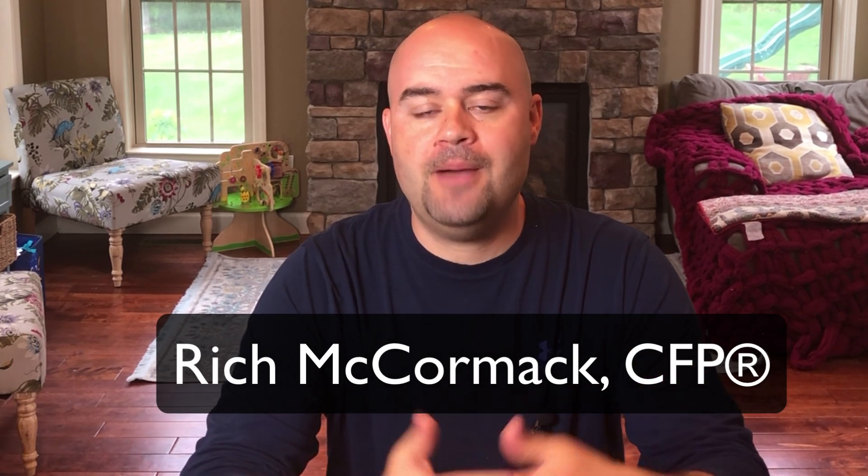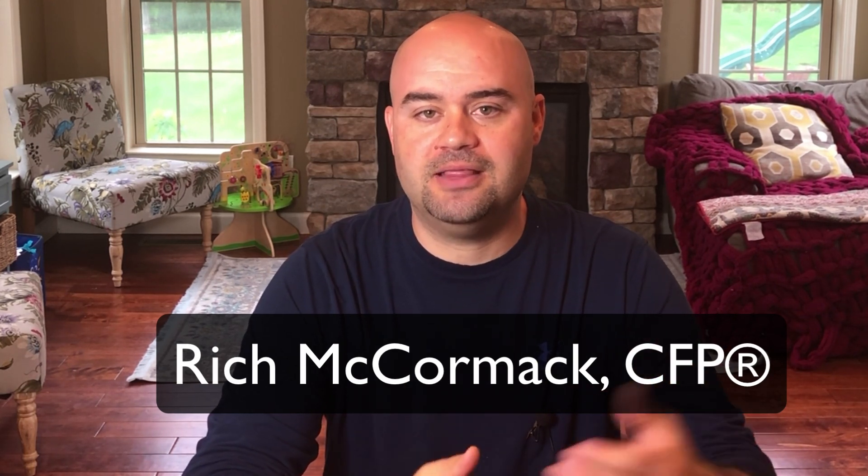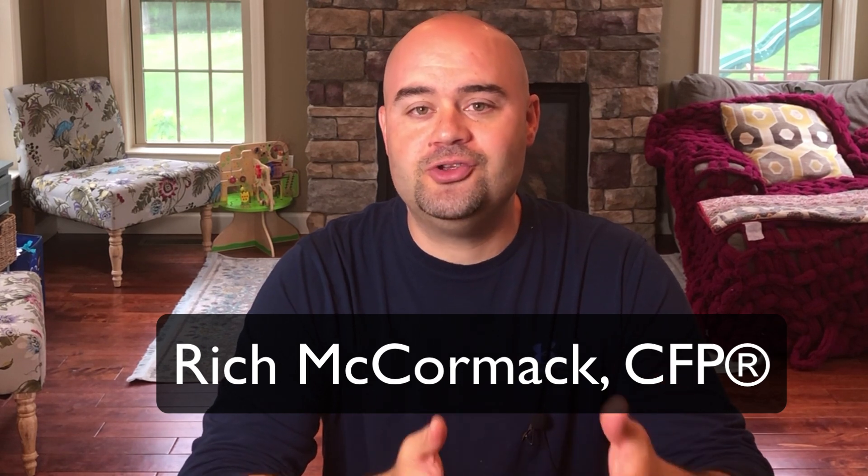Hey, what's up everyone, and welcome to the School of Personal Finance. If you want to have a million bucks saved by the time you retire, how much do you have to save every month to get there? And what kind of rate of return do you need on your investments to reach that goal? Or what if you just had a child and you want to save $75,000 for them to go to college — how much do you need to start saving today?